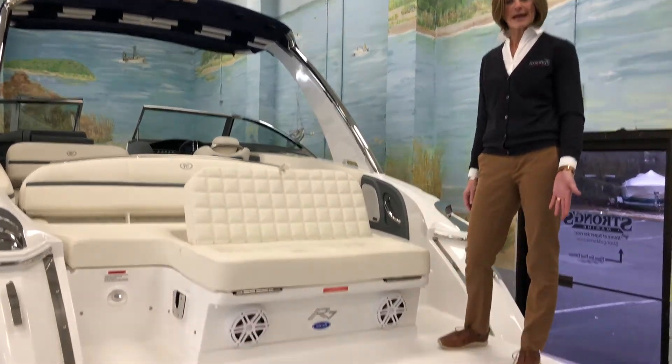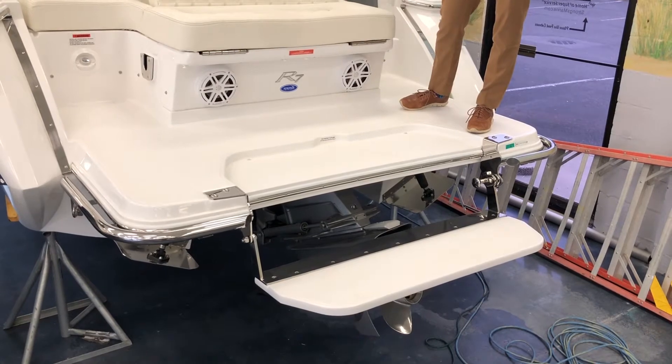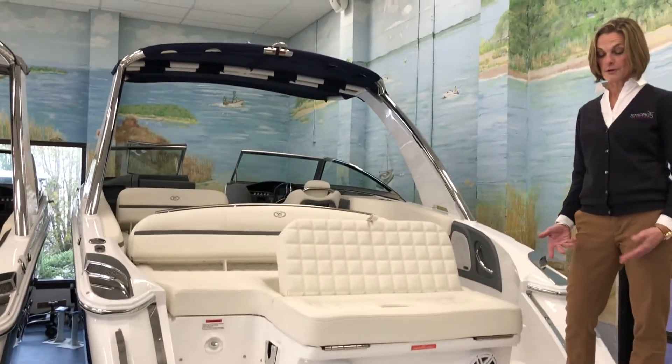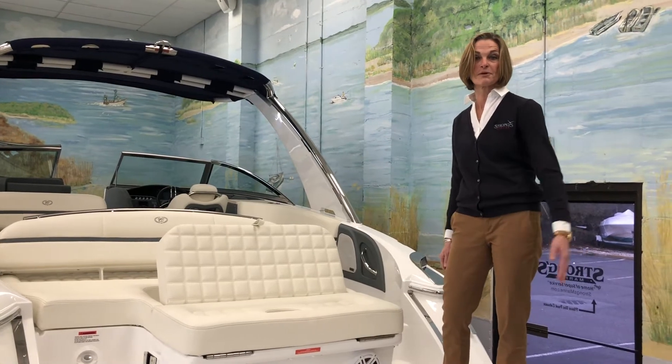For example, we have the swim step, which is a Cobalt patent and they have that on all their R series. You can use it as a swim-up bar, a seat to cool off, or if you're putting on more sports gear, it's a great place to sit down and set yourself up before you get in the water.